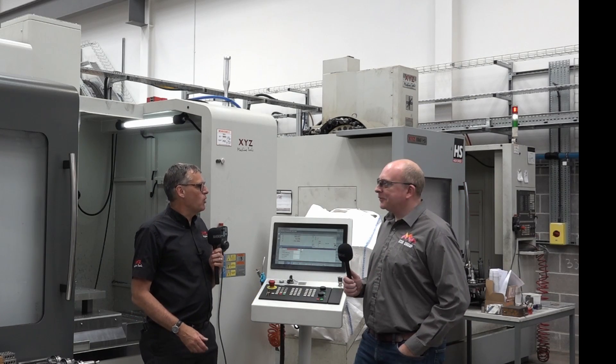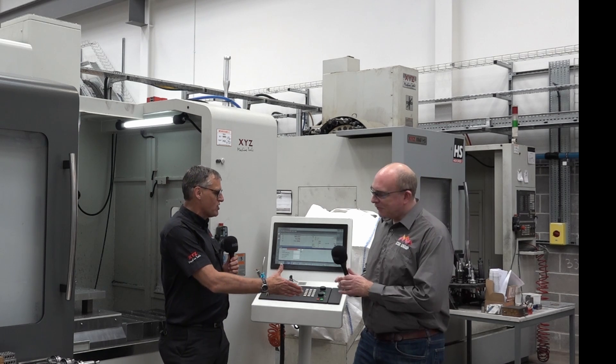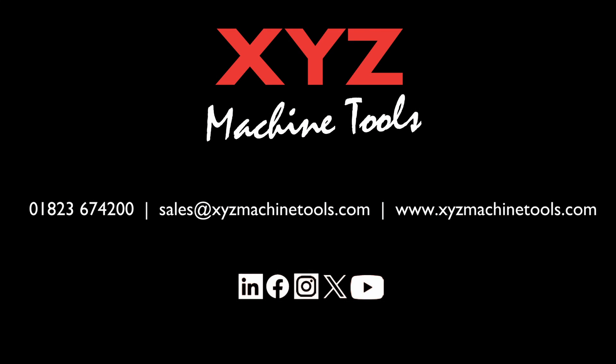It sounds like this machine's been a win-win all round — not just machining itself but the add-on processes too. Correct. James, thanks for your time — we really appreciate you telling us all about your 1060s and what you do here at CSS Group. James is obviously seeing big benefits from investing in this 1060. If you'd like to know more about this product or any others in the XYZ range that could give you productivity gains in your business, contact XYZ using the details on the screen.